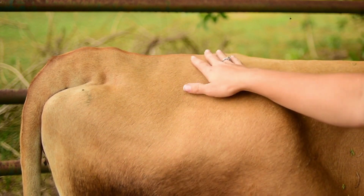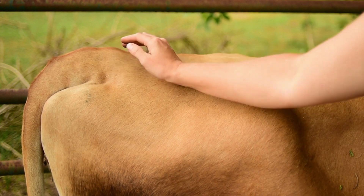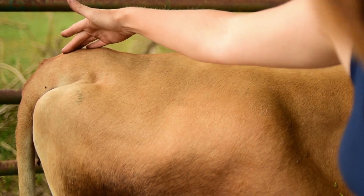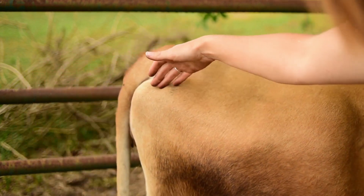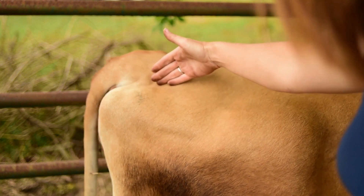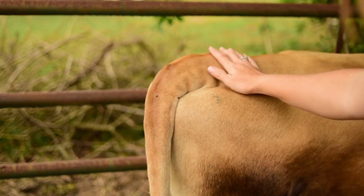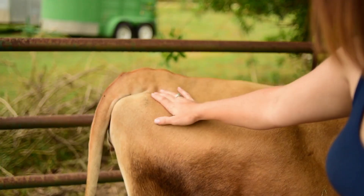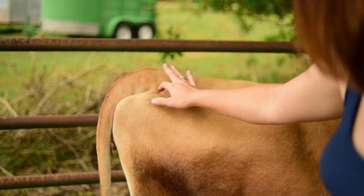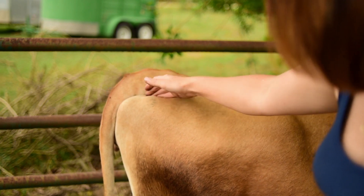Another common sign, and one of the more reliable ones, is the relaxing of the pelvic ligaments. For cows, you look for the head of the tail and then the point of the buttock, commonly referred to as the pin bone. The area in between will begin to sink down as the ligaments relax as she gets closer to birth. You may have heard people say 'she's dropped her pins' — that is what they're referring to, that this area will form a valley and sink down.